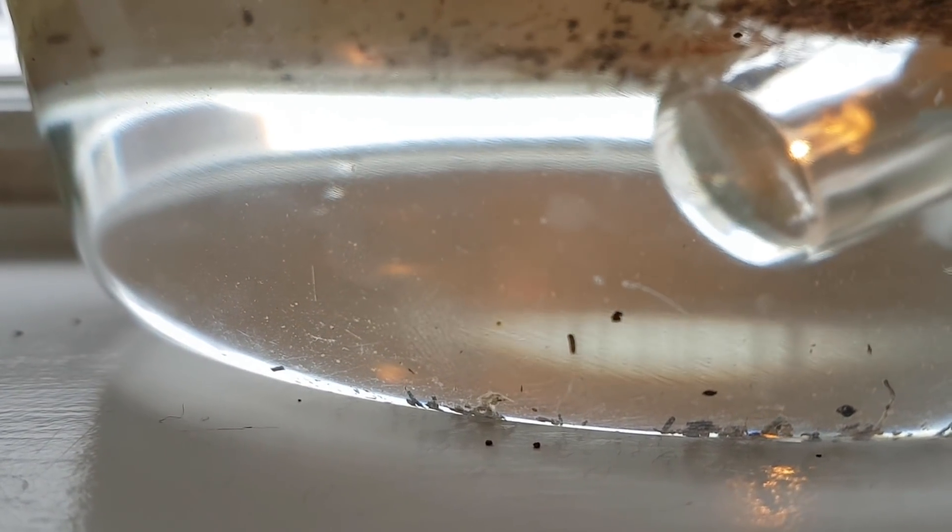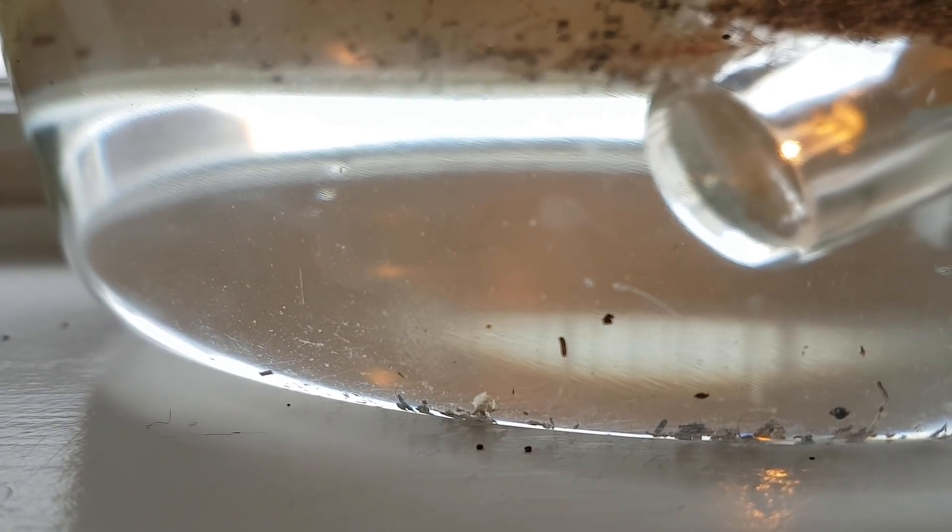And now I was able to, sort of, film it with a macro lens. Here's some clearer footage of that daphnia. To be honest, I actually don't think it is a daphnia, because it doesn't look like any of the daphnia species I know.